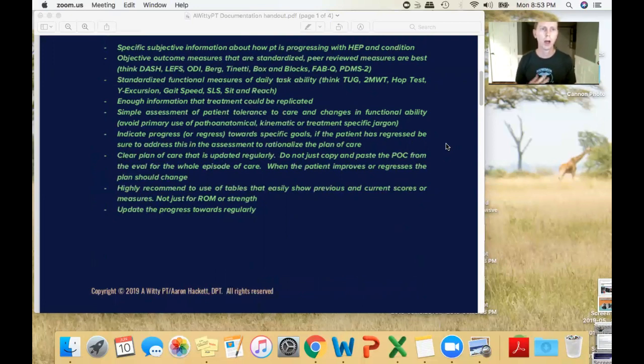You need specific subjective information about how the patient is progressing — specific to their functions. When that patient comes in, ask them: 'How are you doing with getting out in the yard? How are you with getting your house clean? How are you at work?' As opposed to just saying 'Hey, how you doing? Get on a hot pack.' You're not going to have any functional information that way. Whether it's you, a PTA, OT, or OTA — you need to get that specific information.